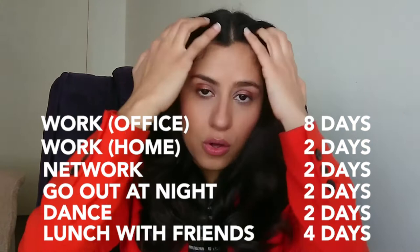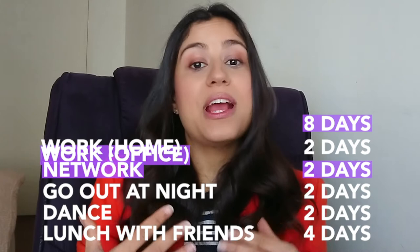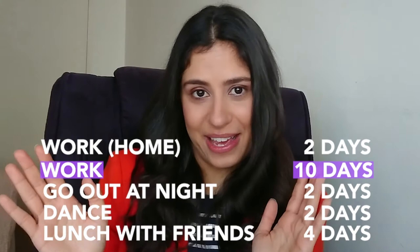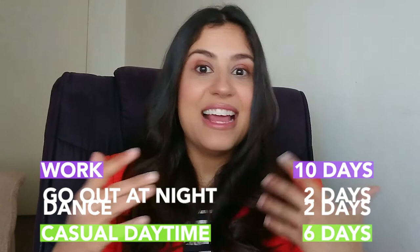The second step is to analyze your list and identify activities for which you could wear the same type of clothes. Place them into a single category and add up the total number of times you need an outfit for each category. For example, analyzing Julia's list, I can see that she could wear the same type of clothes when she goes to work in the office or for networking events — both require a corporate dress code — so we created the work category. We can also create a category named casual daytime and group under it activities like working from home and meeting friends for lunch. We can also merge dining or drinking with friends and dancing under the night out category, and so on.